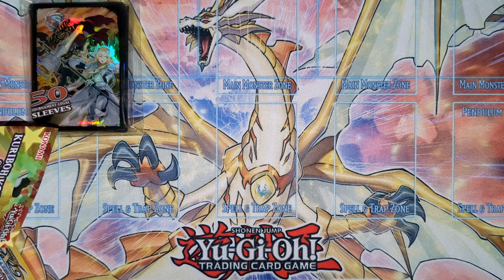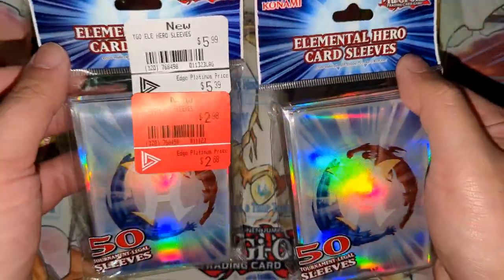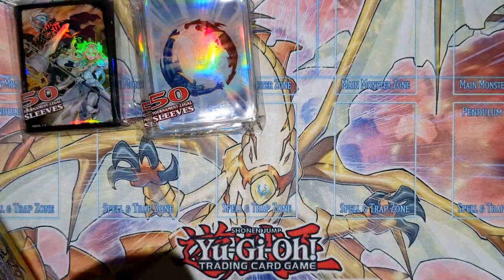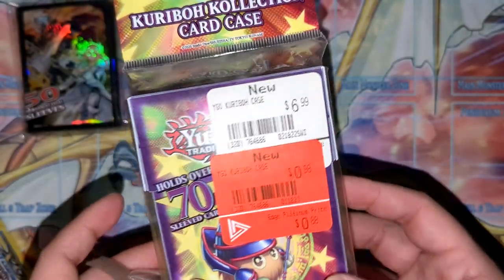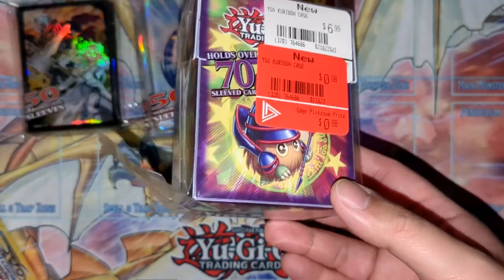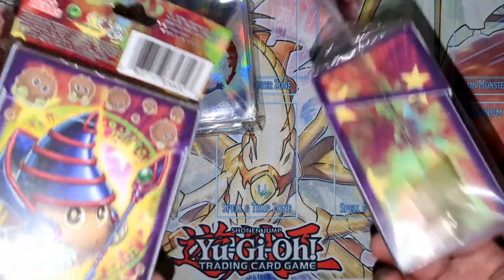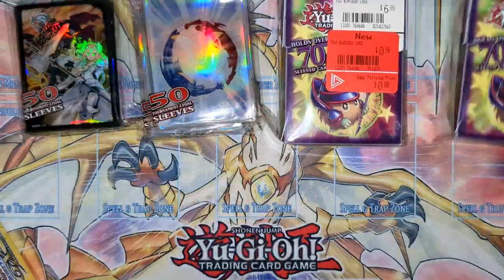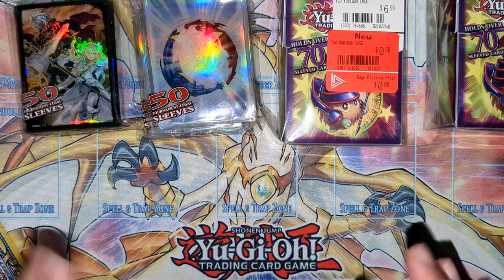Going back to sleeves, we got two sets of hero sleeves for three dollars each — six bucks total. Then we got the Kuriboh deck box for one dollar — I already have the play mat but one dollar for a Konami-themed deck box is a steal. I got two of them. Kuriboh is an OG — super duper steal.